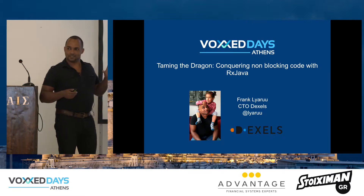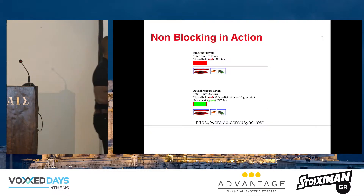Just a show of hands — who has used RxJava before? And who has used non-blocking code? Good, good, good.